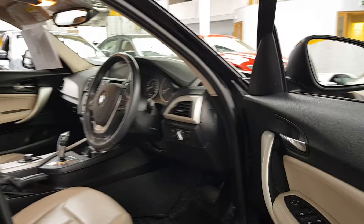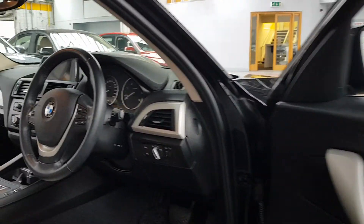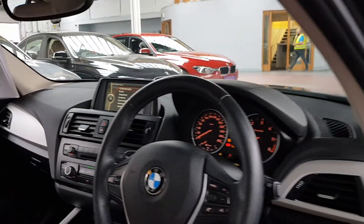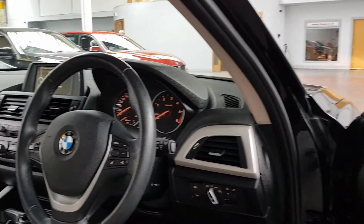There are one-touch electric windows all around. There are electric door mirrors with heated glass. It's got a keyless starting system, so once the key is in the car, you just press the button on the dash and the engine will start.